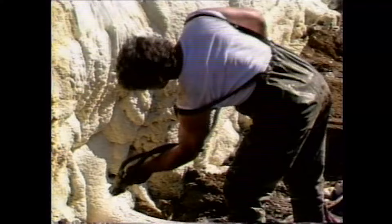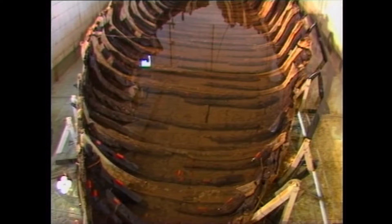The boat was wrapped in a polyurethane shell and then immersed in a special tank of water. Over a period of years, the rotten wood was replaced with a special wax underwater. Ultimately, through a process of gradually raising the water temperature over a period of many months, the wax-filled shell was removed from the tank.